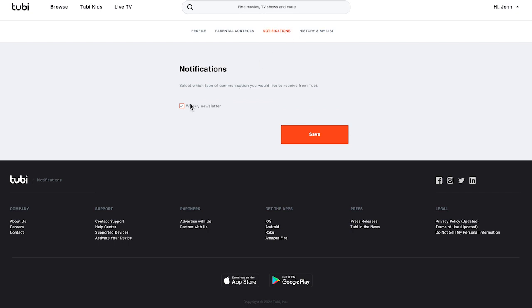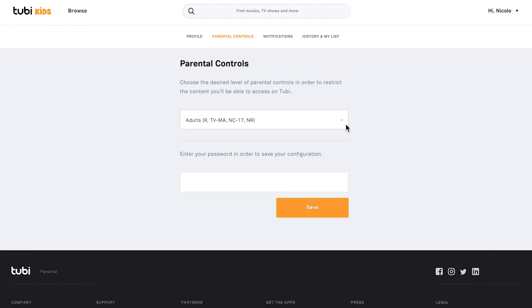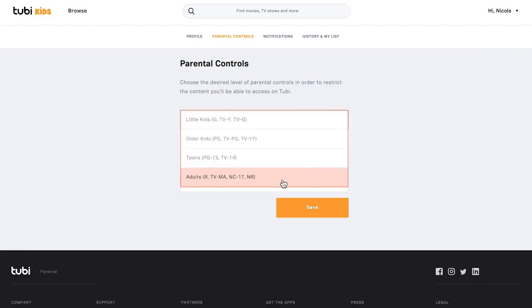This is also where you can delete your account. One quick thing to note about the notifications is that Tubi defaults to sending you a weekly newsletter. If you don't want to receive that, just uncheck the weekly newsletter box. Parental controls are also worth looking at quickly as they are impressive for a free service. On your TV, you can get them from the settings option at the bottom of the left hand menu.